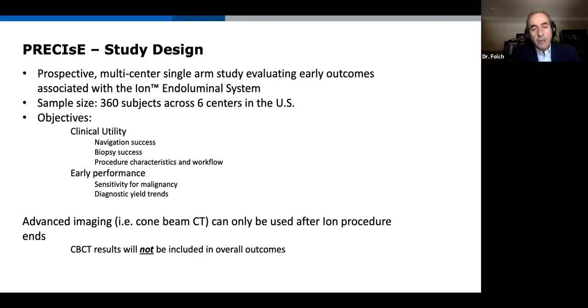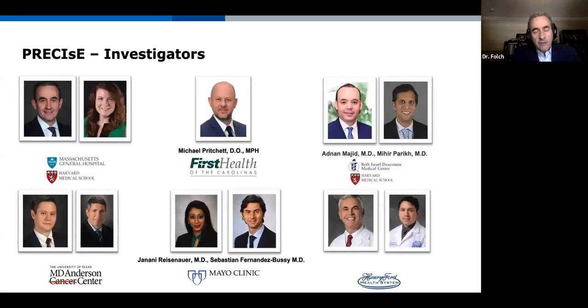Regarding the advanced imaging or cone beam CT — that technology I call real-time, because when you activate it you're getting imaging from today as opposed to the CT scan used for procedure planning, which may be a week old. The results of cone beam CT were not part of the yield and sensitivity we're pursuing; it was only used after the ION part of the procedure was completed. These are the investigators — all familiar faces — and you'll get to hear from three of us today.